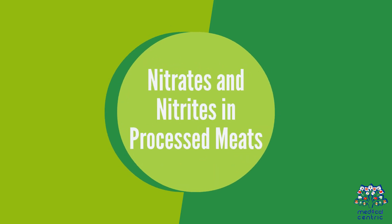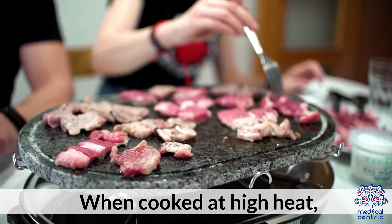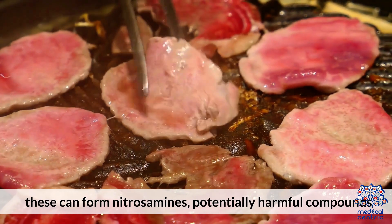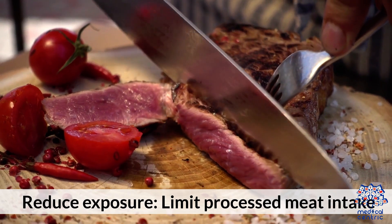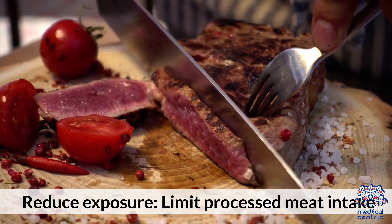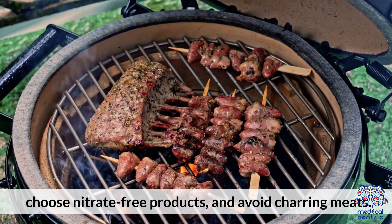Nitrates and Nitrites in Processed Meats: Bacon, hot dogs, and deli meats often contain added nitrates and nitrites as preservatives. When cooked at high heat, these can form nitrosamines — potentially harmful compounds. To reduce exposure, limit processed meat intake, choose nitrate-free products, and avoid charring meats.